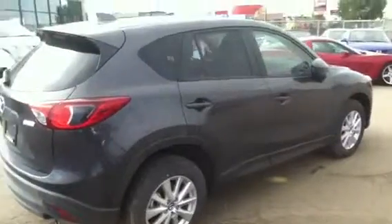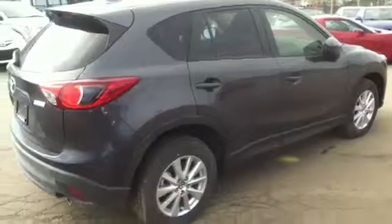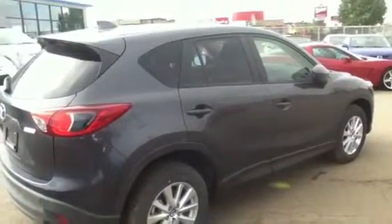And there we have it — a quick view of the 2014 CX-5. We are excited for you to come into the dealership. If you do have any questions beforehand, give me a call at 780-665-5224. Thanks.